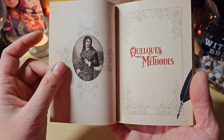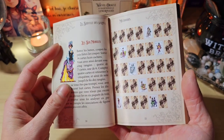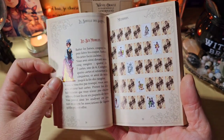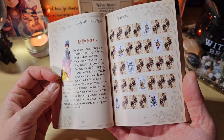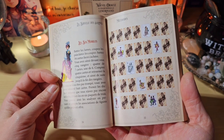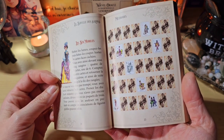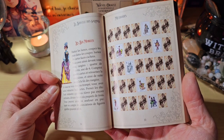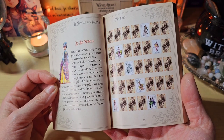On a quelques méthodes de tirage. Du coup, les 6 mobiles. C'est original. Battez les lames, coupez-les, puis faites-les couper. Sortez 34 cartes face cachée. Vous avez ainsi devant vous 5 rangées, 4 de 7 et 1 de 6. Comptez 4 cartes et retournez la cinquième. Et ainsi de suite jusqu'à la fin de la rangée.